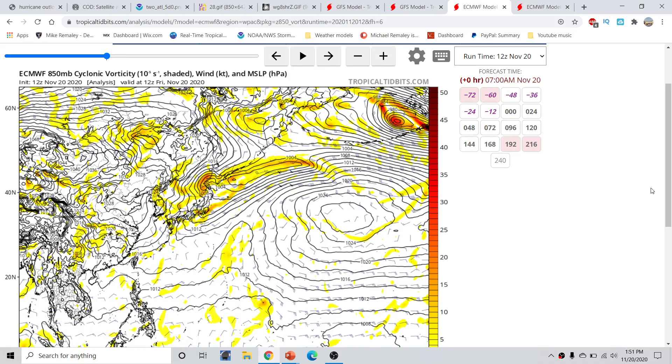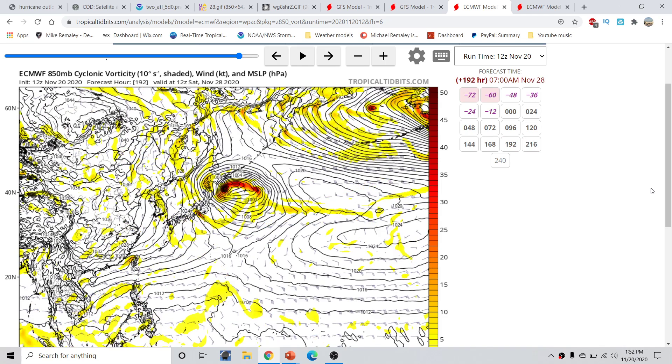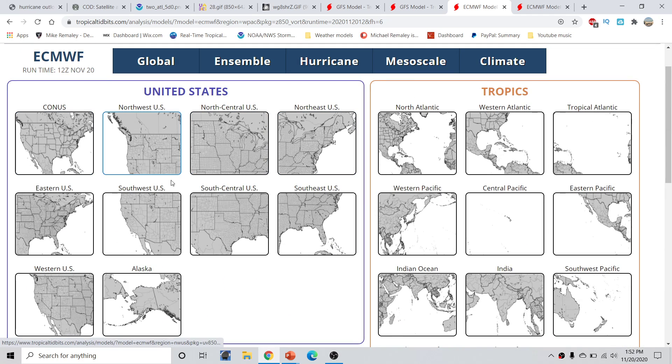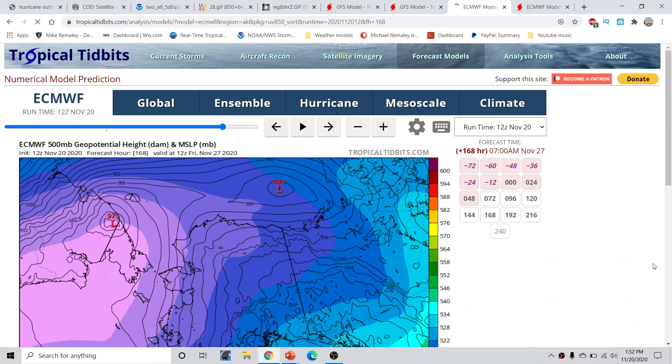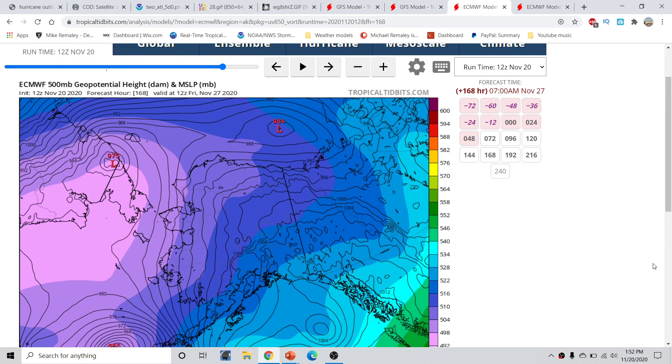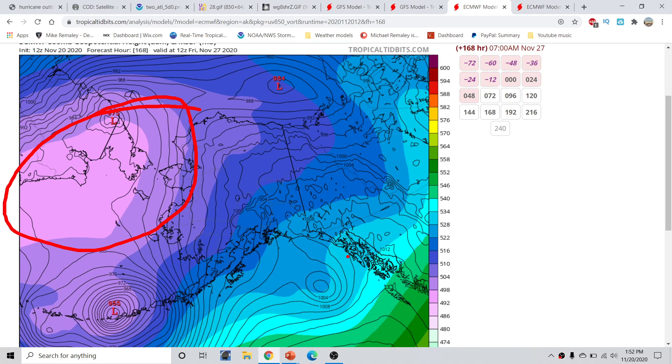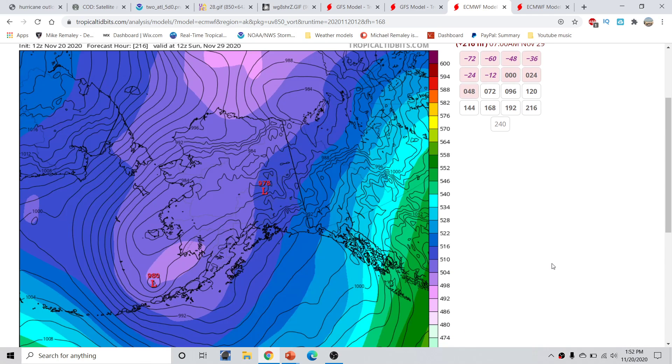The European forecast model shows much of the same — a big area of vorticity coming out across Alaska. If we switch back and look at the Alaska map, we can see very cold air coming across. This is the 500 millibar geopotential height, and there's a lot of cold air in this environment down into the 490s, representative of very cold polar air. Some of this polar air is going to work southward with time — there might be a big shot of polar air making it down into the continental United States within the next couple of weeks, as several areas of low pressure drive pressure falls across there.